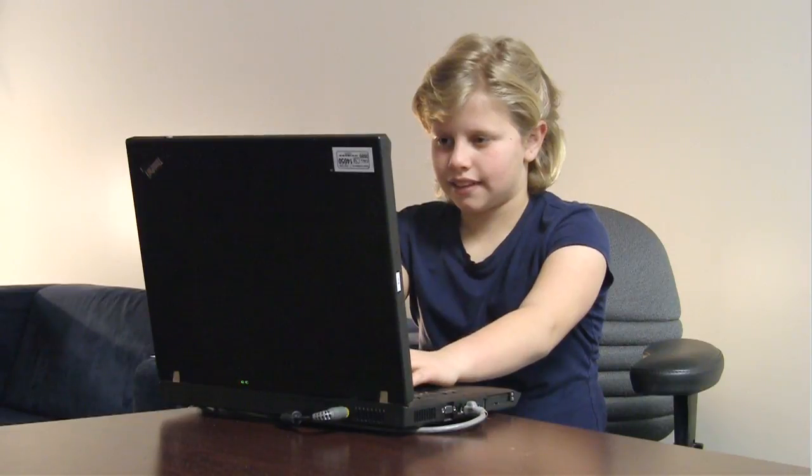The student can then download his e-textbooks and read them offline on his device, or he can read the books online on any computer or laptop via VitalSource Bookshelf. You can order e-textbooks for your school beginning April 1st, 2012. Access will begin August 1st. Talk to your territory manager today to customize a plan for your school.